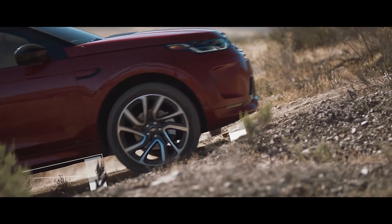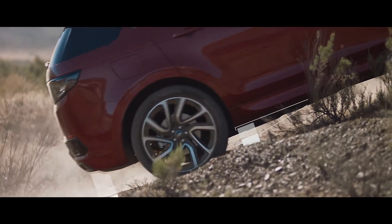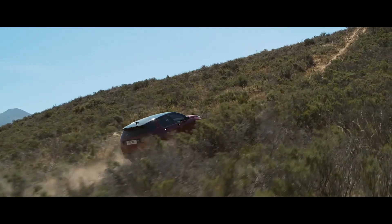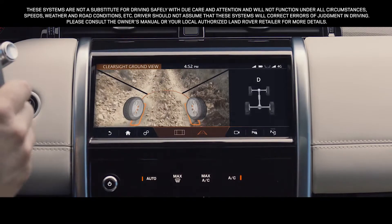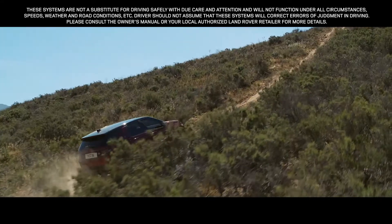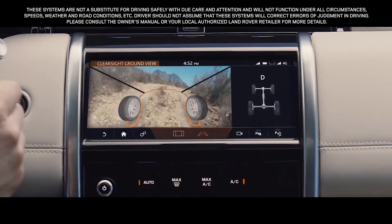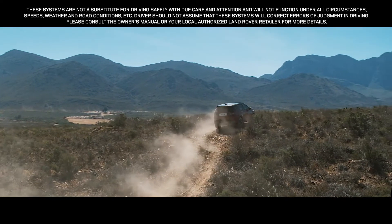The clever off-road geometry ensures that poised, confident progress can be made. Where your view is inhibited, the optional 360-degree surround camera uses ClearSight Ground View technology to ensure optimum visibility. This innovative system virtually lets you see through the bonnet, helping guide you safely through obstacles beneath the car.